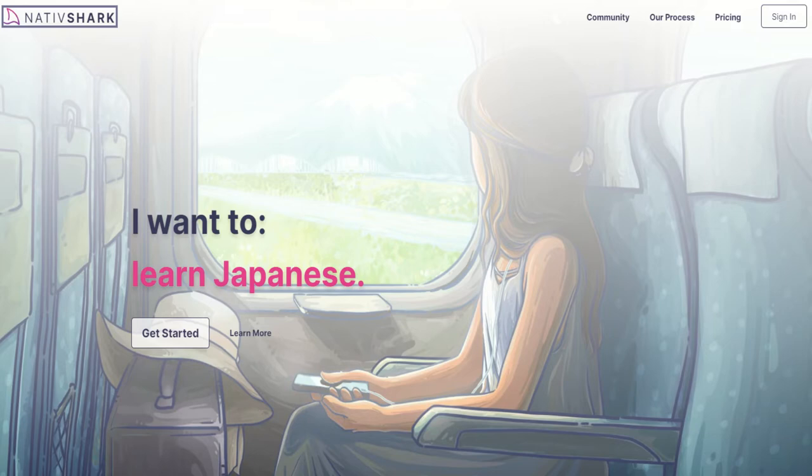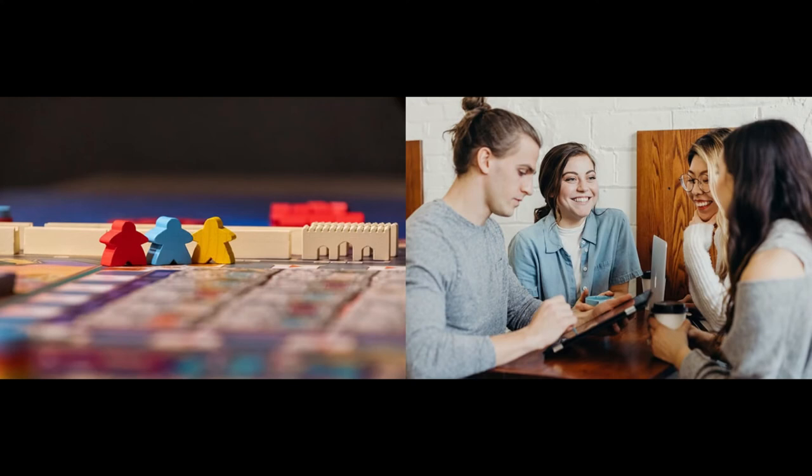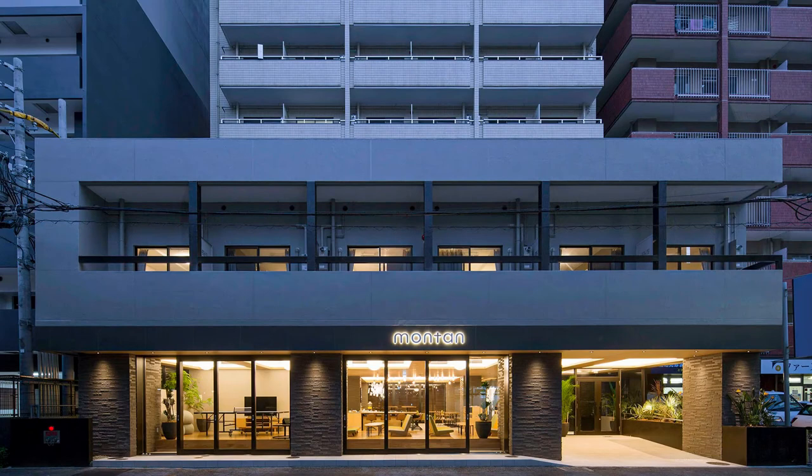Today is a special episode all about our upcoming business networking and games event, happening next weekend, December 10th to 12th, at the gorgeous Montan Hakata Hotel here in fabulous Fukuoka City.